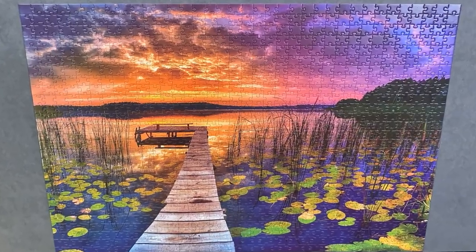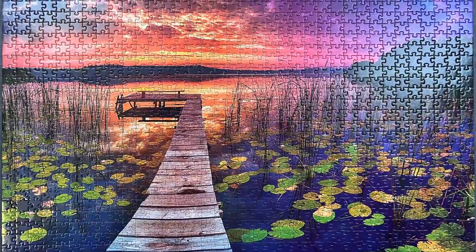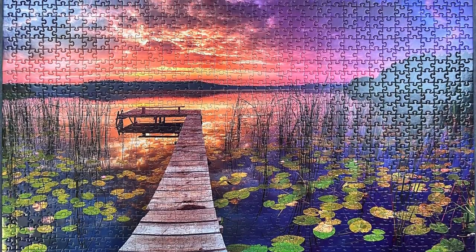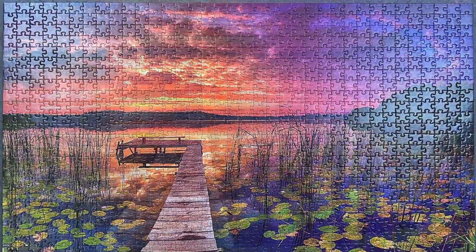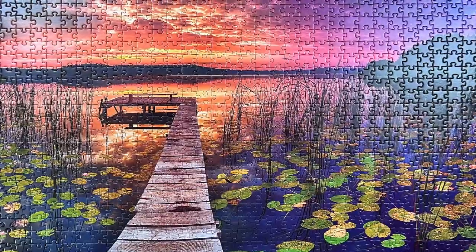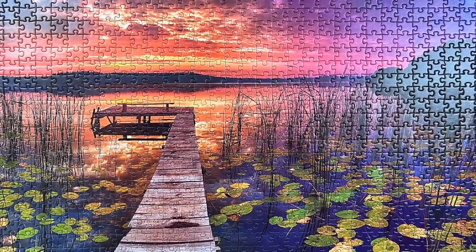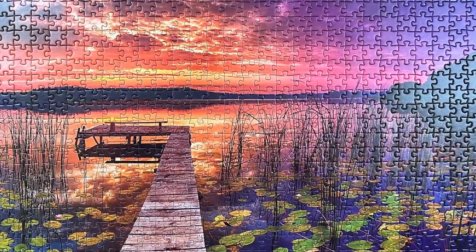This puzzle was easier than I expected. I was a little daunted by all the sky and water, but even the pieces that looked black had some colour and texture to help with placement. The puzzle flowed really nicely, and I never found myself stuck. The pieces had enough variation in shape to prevent any false fits, and were snug enough to allow sections to be moved around with ease. The glossy finish produced some glare on my table, but not enough to bother me.